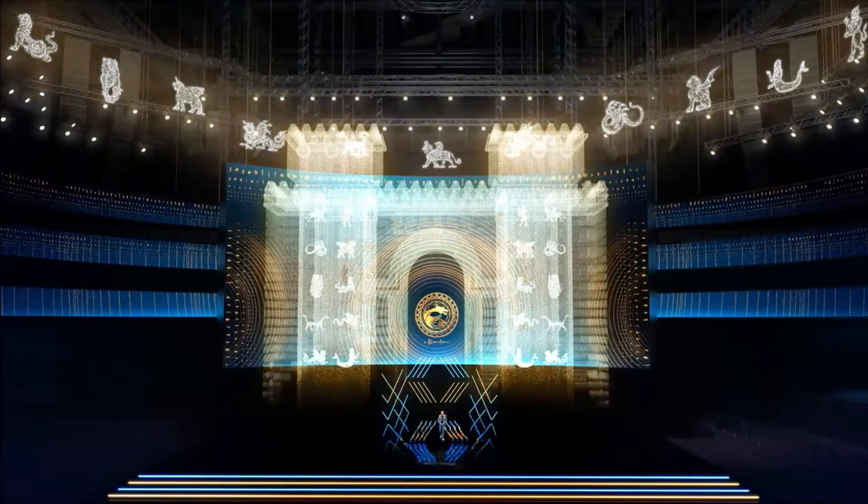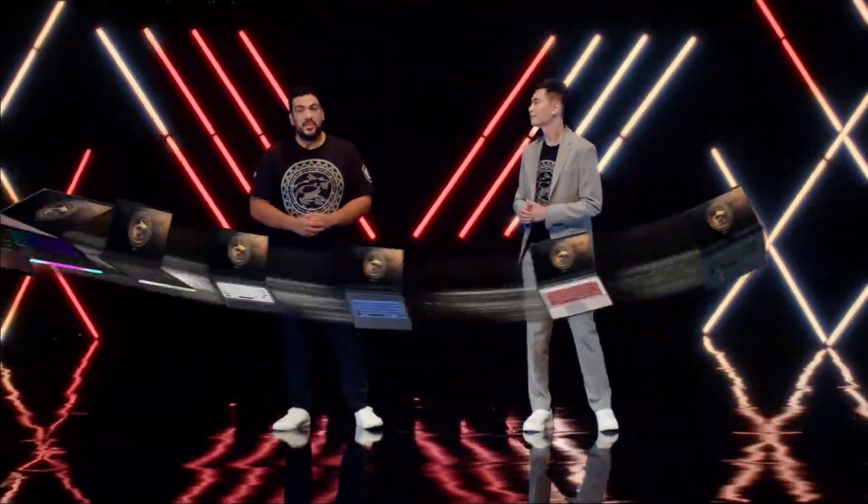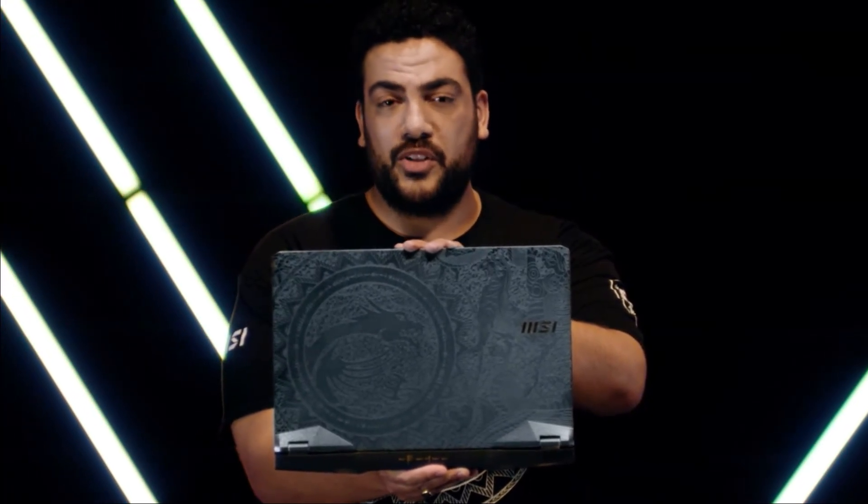Welcome to the MSI 2021 Laptop Launch Event. I'm your host, Derek Chen. The GE Raider series is developed for gaming enthusiasts. On the limited GE76 Dragon Edition, the unique relief sculpture of Tiamat symbolizes the origin of gaming power and the endless pursuit for ultimate performance.